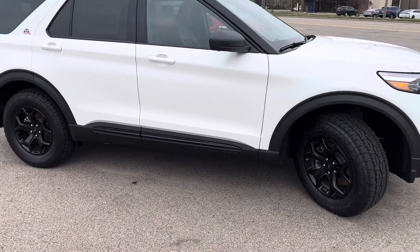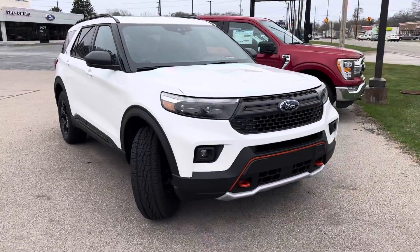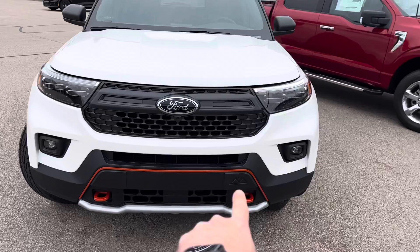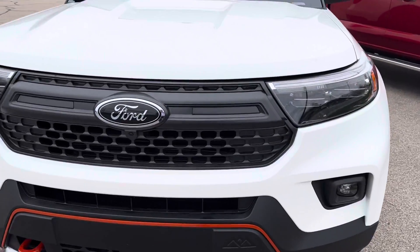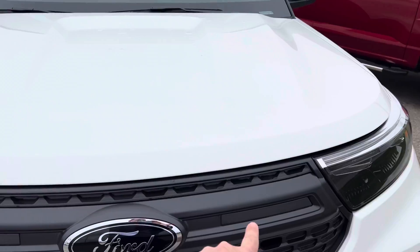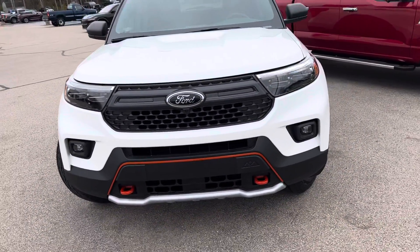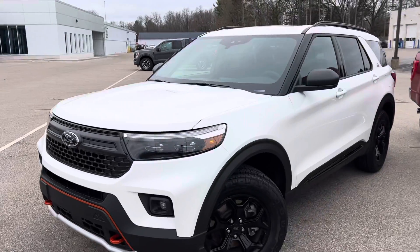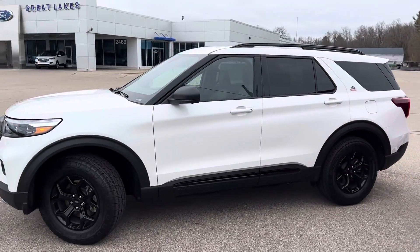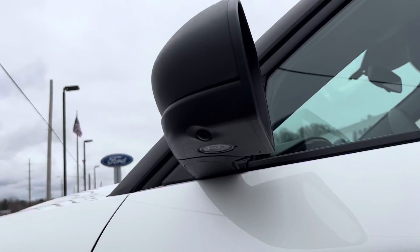Explorer badging down below here. Really unique up front, too — you've got the orange accents, the tow hooks, the Timberline badging, and a little design here. You've got these cutouts — those are for additional LED lights that you would potentially want to add. Does have a front camera, and cameras around the outside of the vehicle too.